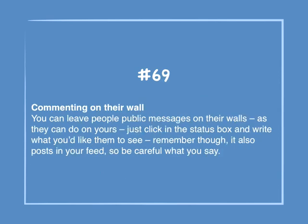Number 69: Commenting on their wall. You can leave people public messages on their walls, as they can do on yours. Just click on the status box and write what you'd like them to see. Remember though, it also posts in your feed, so be careful what you say.